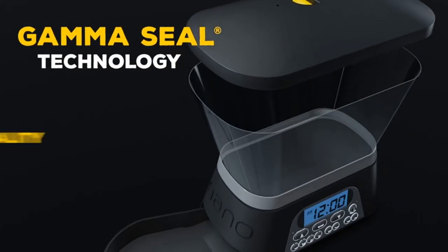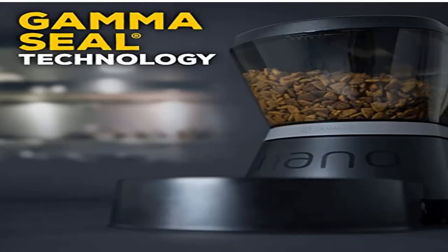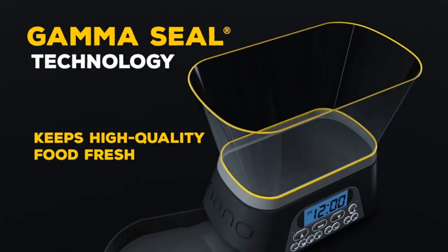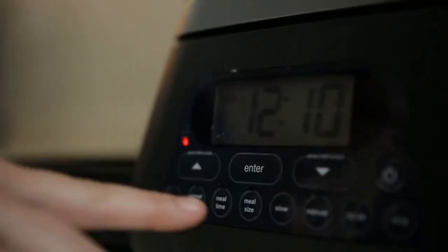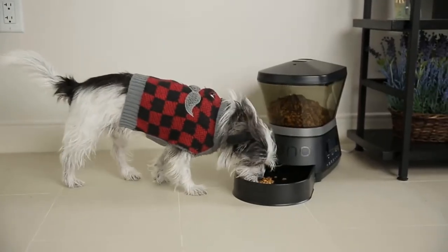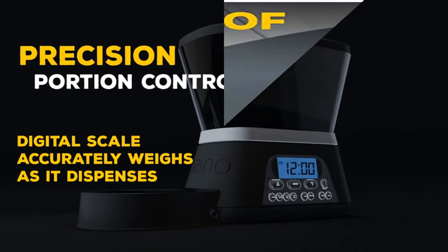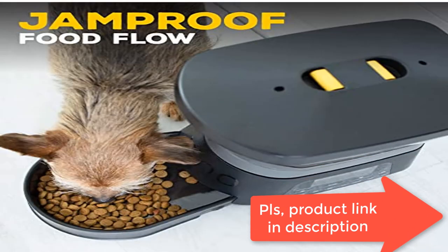Unique jam-proof design featuring superior feed dispensing technology that detects and prevents food jams. Must be plugged into home wall outlets for everyday operation; 4AA batteries will ensure your pet stays fed in case of power outage. Power plug and 5-foot micro USB cable included. Not designed to run on battery power alone.